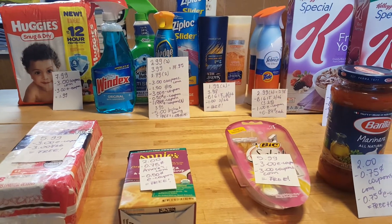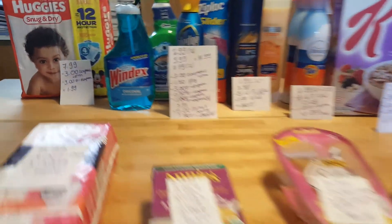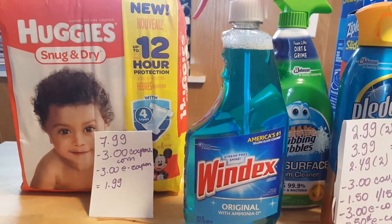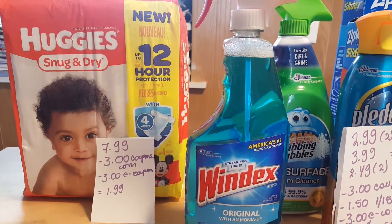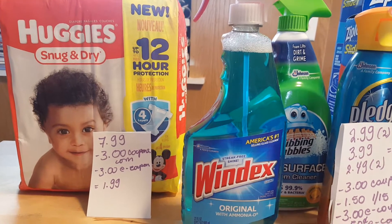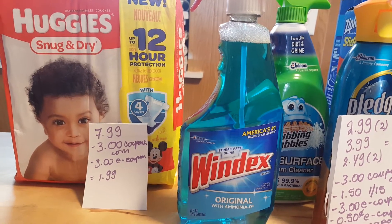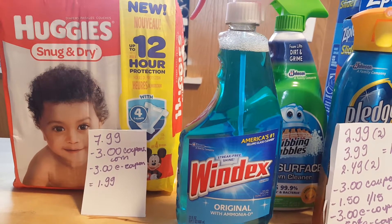I have some Stop & Shop deals for today. My first deal — I wanted to try if the Huggies e-coupon would work for the Snuggies Dry, and it did. The Snuggies Dry is $7.99. We have a $3 coupon at coupons.com and a $3 e-coupon, making it $1.99.